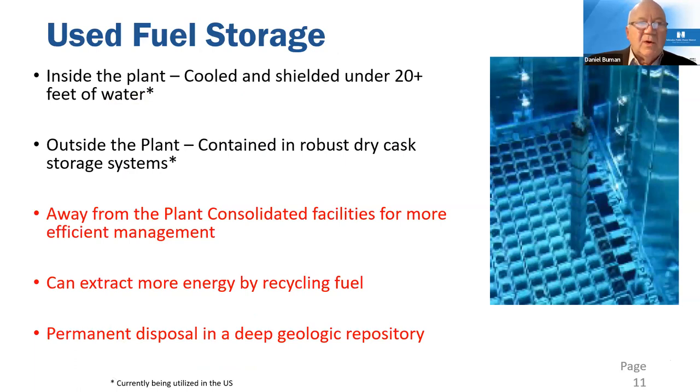Once discharged after six years, there's still energy in the fuel and it continues to generate some heat. Inside the plant, the fuel is cooled and shielded under 20 feet of water in the spent fuel pool, with racks where we can store the bundles. The top of the bundle is never any closer than 14 feet to the surface. It's protected from tornadoes, physical damage, and we have backup power to continuously keep the fuel pool cool.